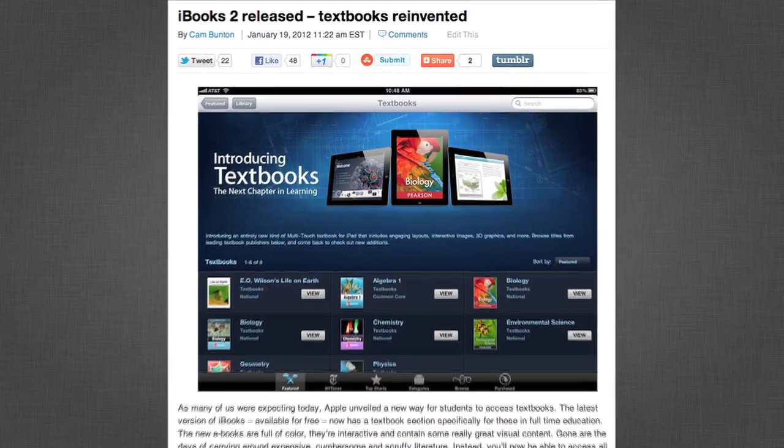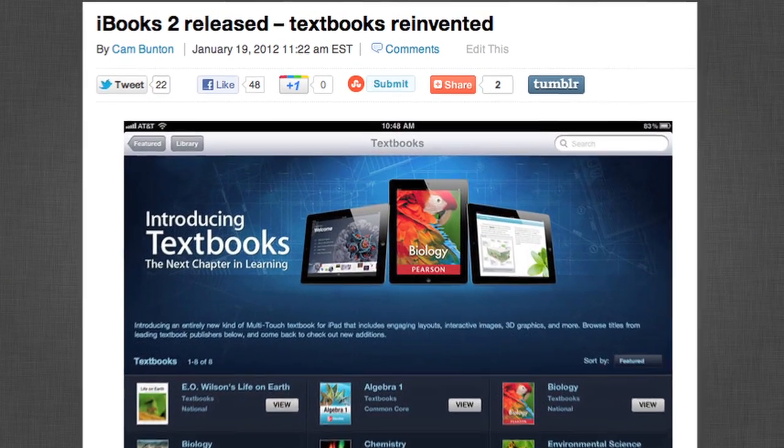Part two is iBooks 2 and textbooks. Apple held its education event in New York City this week and they announced iBooks 2, textbooks, and iBooks Author. We have a ton of coverage of all this stuff on the site, from videos to articles to opinion pieces. I'm not going to go into too much detail right now, but iBooks 2's interface is basically the same while textbooks is totally new.